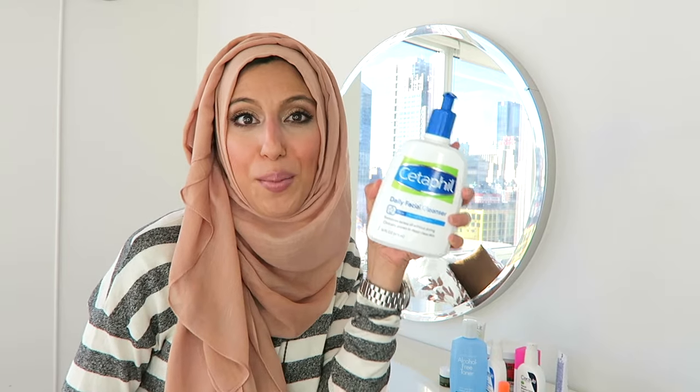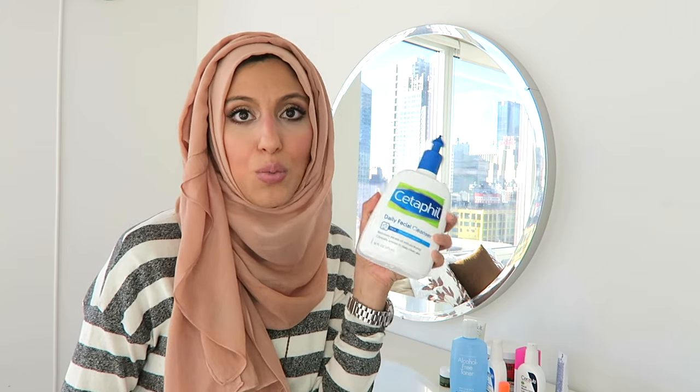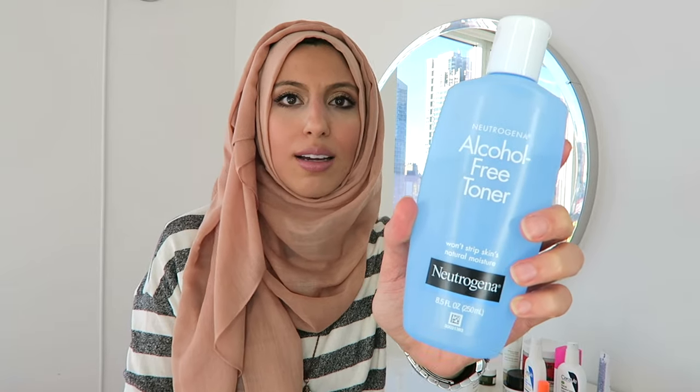I've really simplified my routine and only use a handful of products. I still use my Cetaphil daily facial cleanser — AM and PM, twice at night if I'm wearing makeup, and once in the morning. It's the best product and I'll never replace my cleanser. For toner, I went back to the Neutrogena alcohol-free toner. It does the job and you don't need your toner to be fancy.